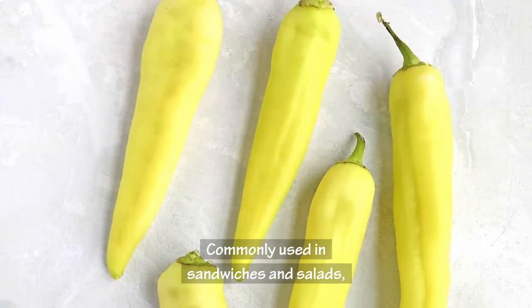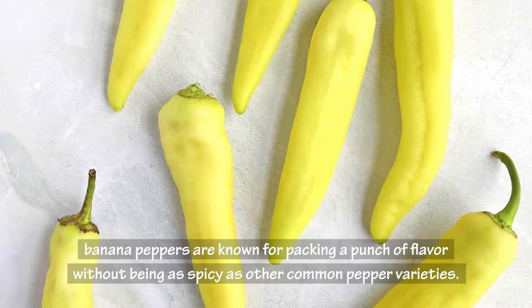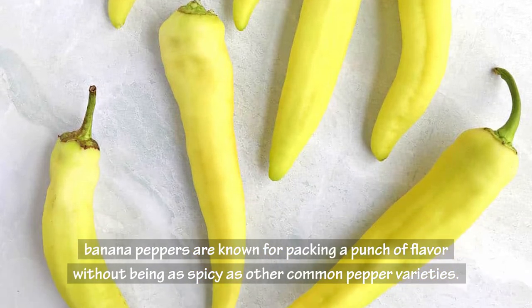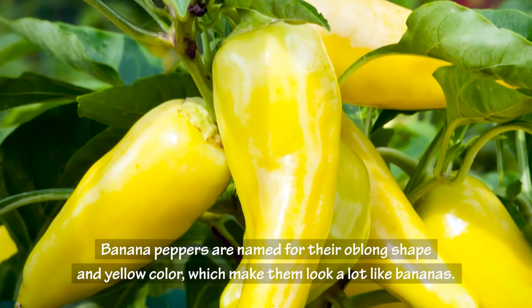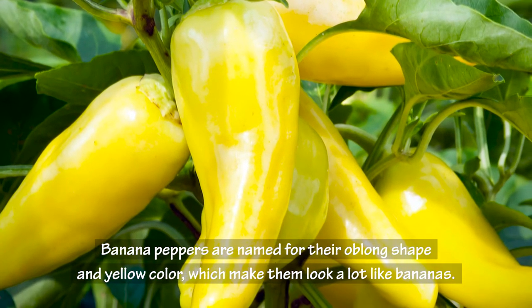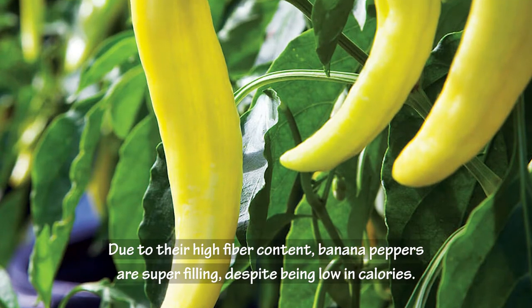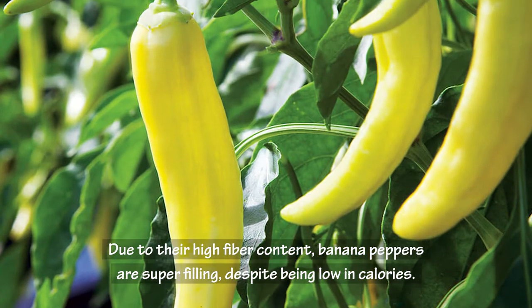Commonly used in sandwiches and salads, banana peppers are known for packing a punch of flavor without being as spicy as other common pepper varieties. Banana peppers are named for their oblong shape and yellow color, which make them look a lot like bananas. Due to their high fiber content, banana peppers are super filling despite being low in calories.